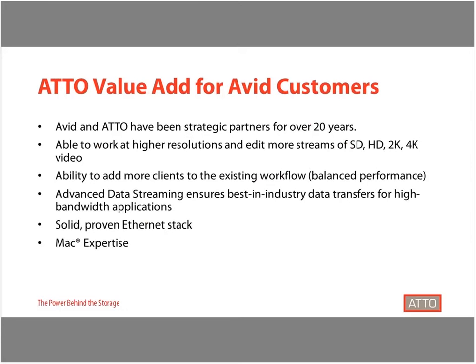Avid Shared Storage offers solutions that allow for a small group or up to several hundred collaborators to be working at once. ATTO Thunderbolt products thrive in this environment by featuring exclusive advanced data streaming, which maximizes CPU processes, ensuring latency management and smooth data delivery for high-bandwidth applications. And because the solution has ThunderLinks, it's backed by a solid, proven ATTO Ethernet stack and years of Mac expertise for media and entertainment workflows.